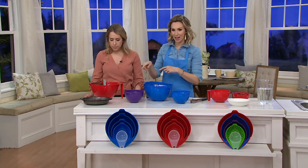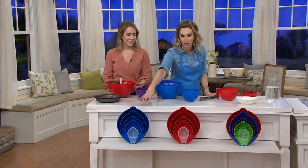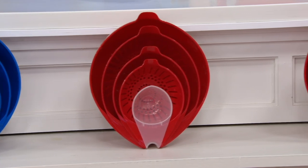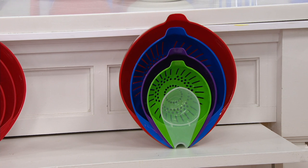Here are those colors again at the bottom of the table so you can get a better look. Here's the blue — so cute. Look at all the different sizes. Here's the red, and then the multicolor set — I love that one too. It also really helps differentiate the bowls, knowing which one you're using.